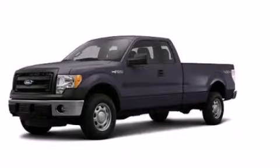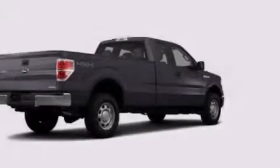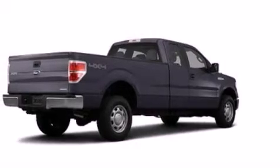This is a brand-new 2013 Ford F-150, made for the job site, the trail, and the town.